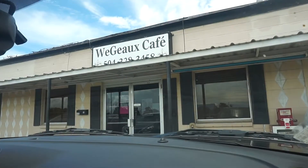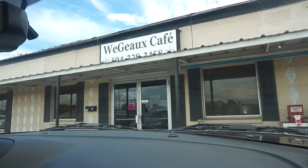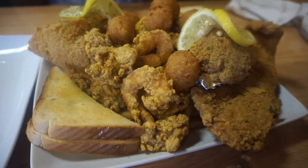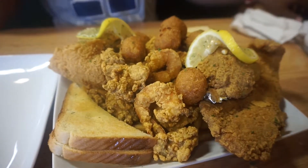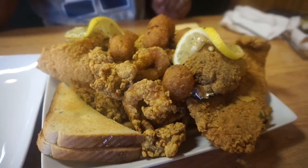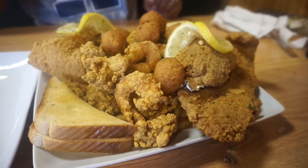So we have arrived at We Go Cafe. The tour guide from the swamp tour recommended this restaurant and said they have really nice good fish and stuff. I'm about to eat — we're going to get a seafood platter and share it. There's oysters, stuffed crab, catfish, shrimp, and hush puppies.